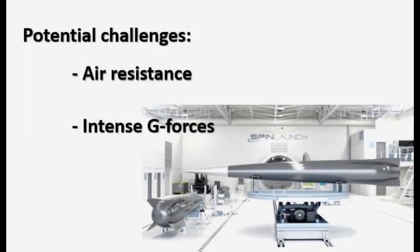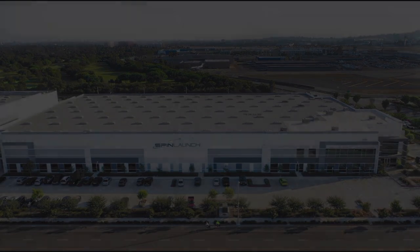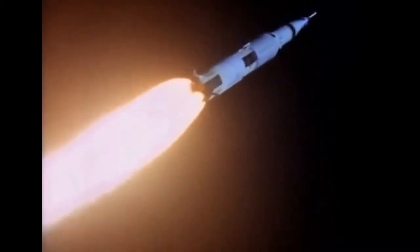A potential challenge could be air resistance upon the cargo when the catapult fires. Earth's atmosphere is so dense that it could be like the cargo was hitting a brick wall upon ejection. Any electronics or other sensitive materials in the cargo might have to be engineered to withstand intense G-forces. If SpinLaunch can overcome the technical barriers, it could democratize access to space by lowering launch costs and accelerating a new era of zero-gravity innovation.